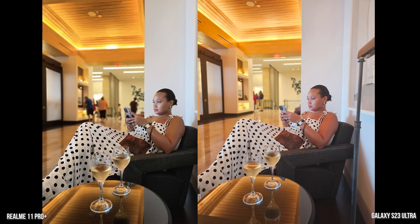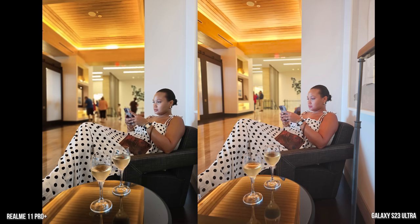There's also better focus on the glasses in front than the Galaxy. Same with the 200 megapixel shot — complexion is correct with the Galaxy, although the Realme is a bit of a sharper image and the couch colors are kind of in between, but I think both did a really good job here.